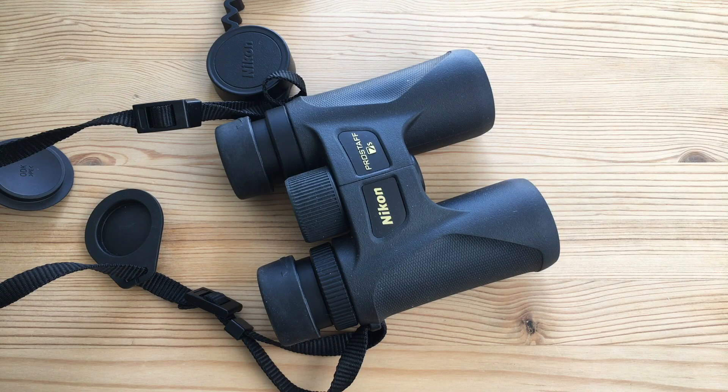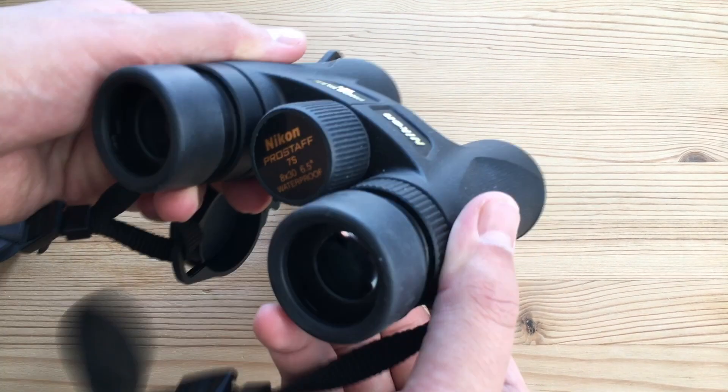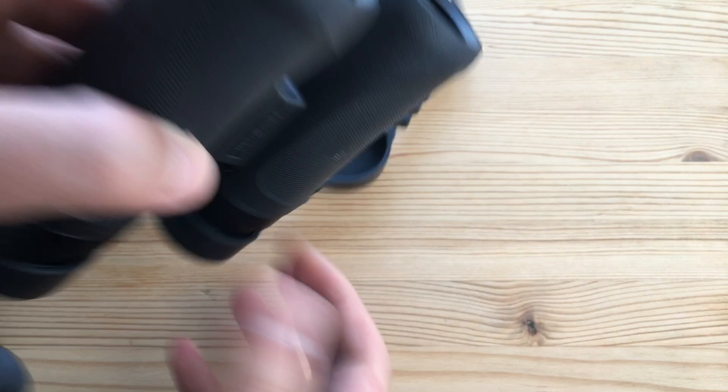Binoculars are especially useful when you're hiking, bird watching, or identifying potential photo opportunities. They're also great for giving to people with you who are not photographers and don't have the luxury of looking through the lens. I have here a great pair of little binoculars, the Nikon Pro Staff 7S.